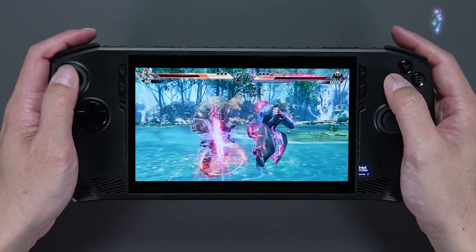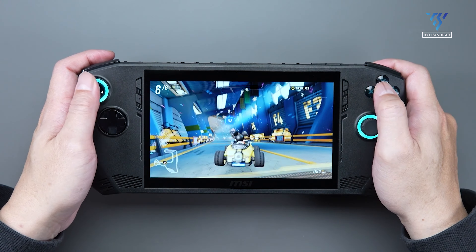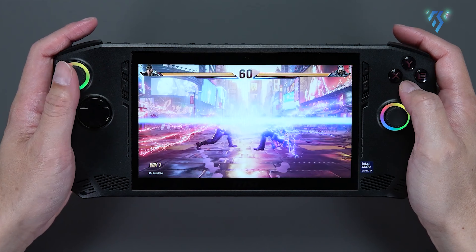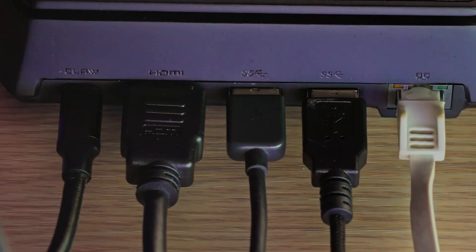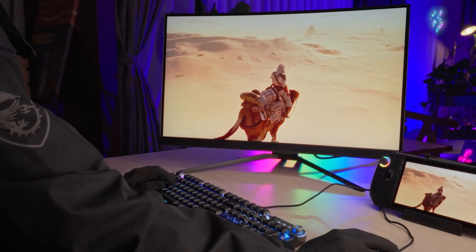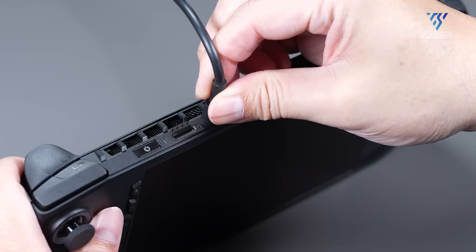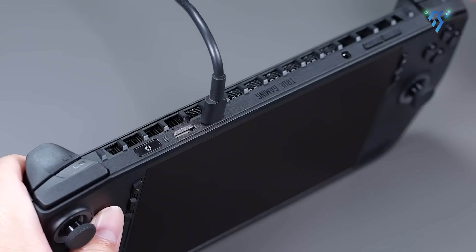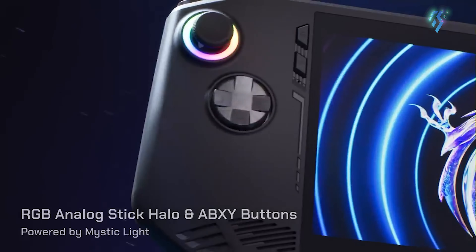The MSI CLAW comes loaded with features for a versatile gaming experience. It boasts a built-in fingerprint sensor for added security and a full-size HDMI 2.1 port for connecting to an external display. For connectivity, it has a USB-C port with Thunderbolt 4 support for high-speed data transfer and charging, as well as a microSD card slot for additional storage capacity.